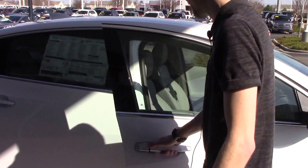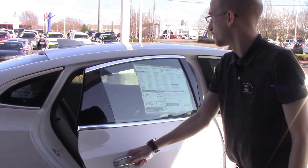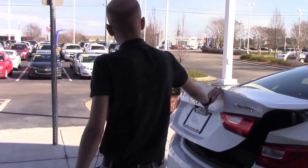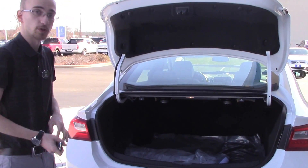As we take a look at the inside of the vehicle, you can see it's got a beautiful gray leather interior. Plenty of passenger space. And as we take a walk around in the back, you'll notice it's got a backup camera for those of you who are safety conscious. Plenty of cargo space.